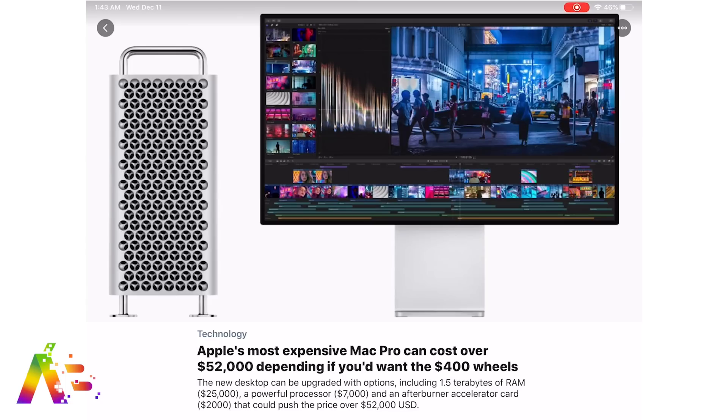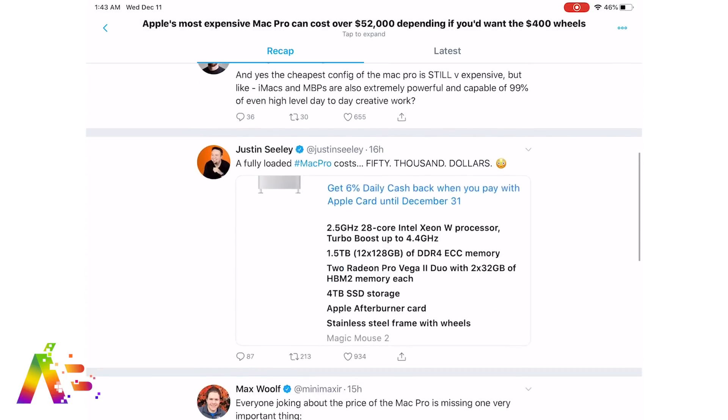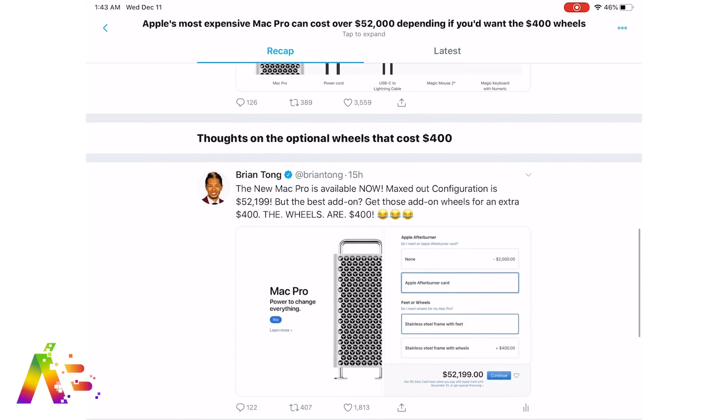So really, what is the number one thing that everyone is talking about when it comes to the Mac Pro? It's obviously the price. The headline story blanketed everywhere is that a maxed out Mac Pro will cost over $52,000 without a display — $52,199 to be exact.